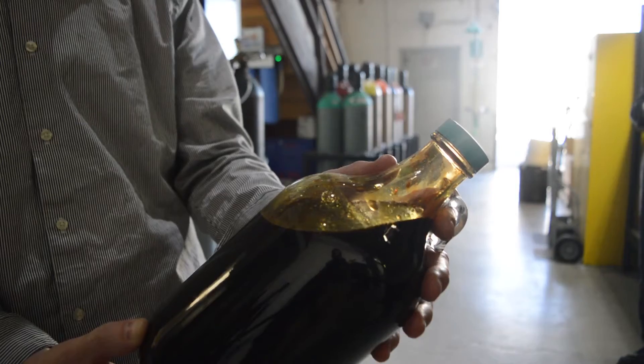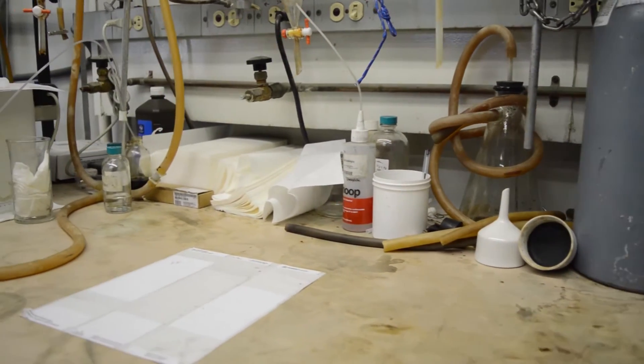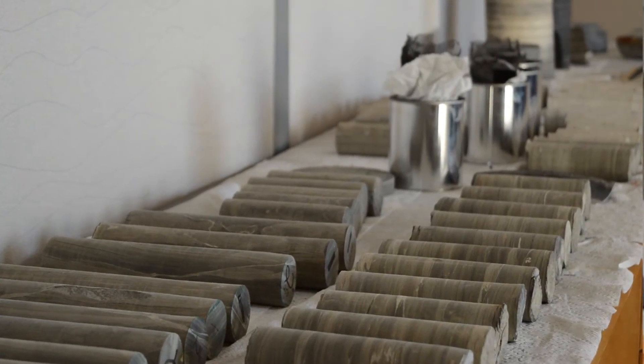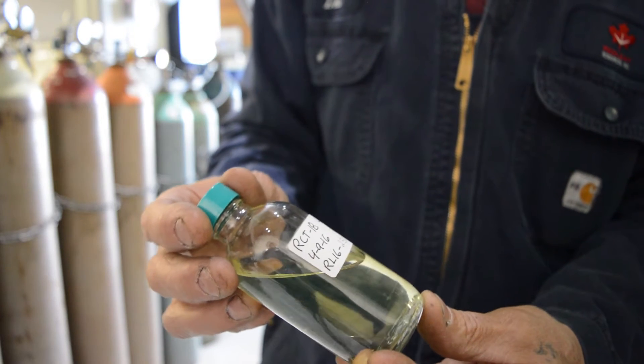In a retort you actually heat up the rock and produce oil. Redleaf's technology is a really unique approach that tries to capitalize on economies of scale — large mounds of the shale — which allows the company to do a slower heating process that can give higher quality oil.